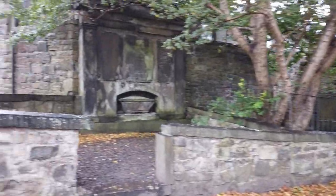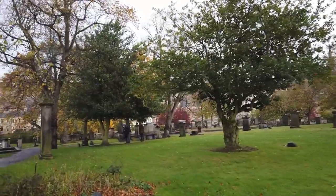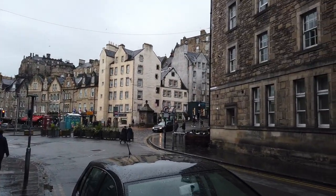Sonne kommt durch! Die Sonne kommt durch. Kriege ich gerade die neueste Meldung der Wettervorhersage. Wir verlassen jetzt diesen Friedhof. Und gehen jetzt Richtung Victoria Street. Edinburgh Castle vor uns. Und jetzt rechts hoch zur Victoria Street.